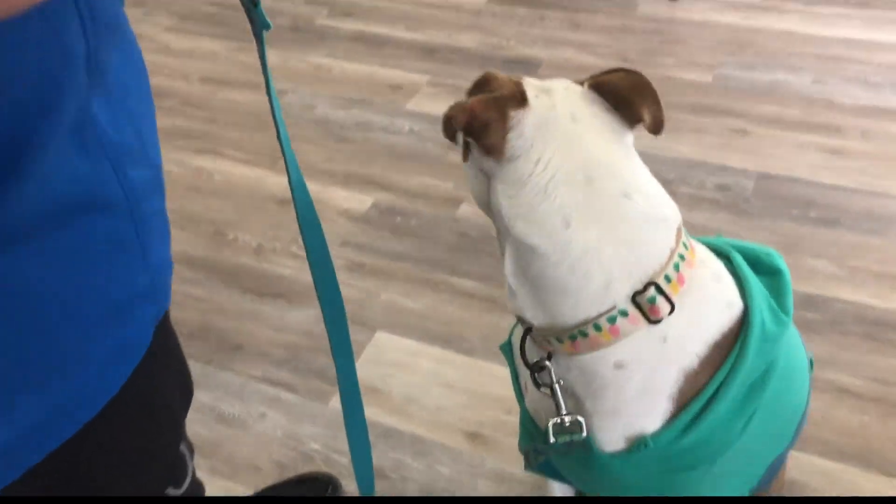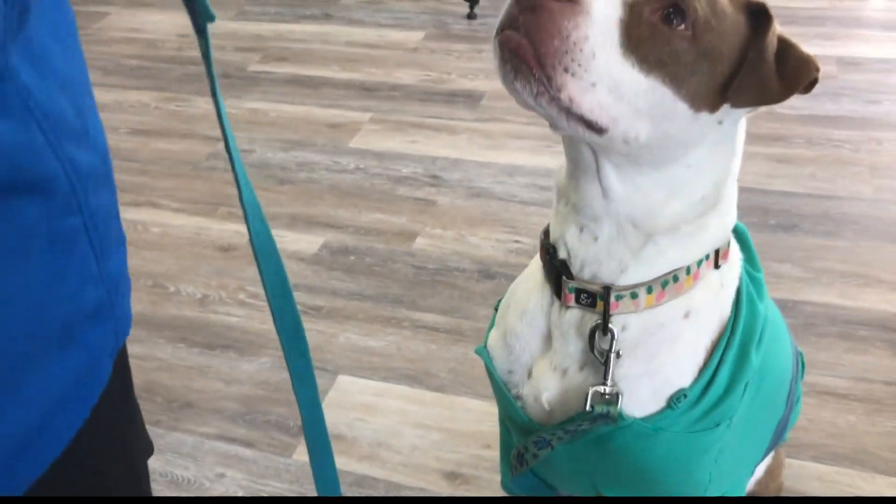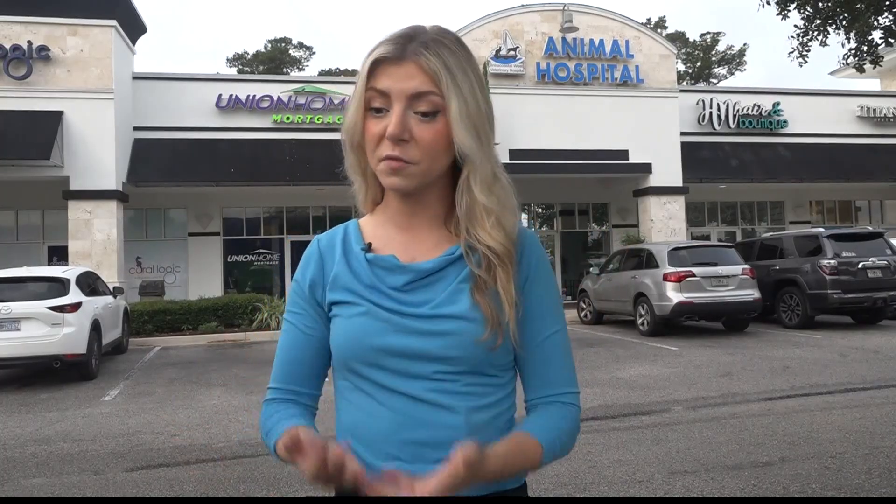Green wants you to have the same chance to save your dog's life. Hank was their very first patient. This treatment is still very new — it's actually only been available since around 2020. Leah Shields, First Coast News, on your side.